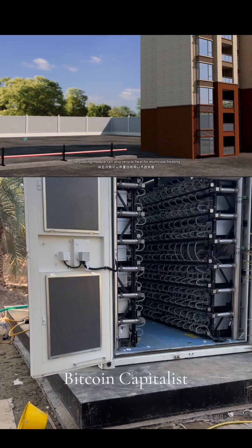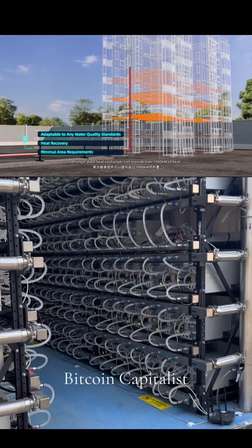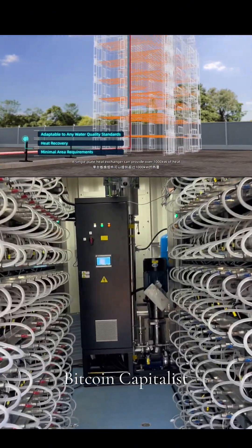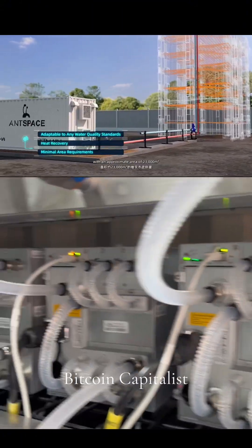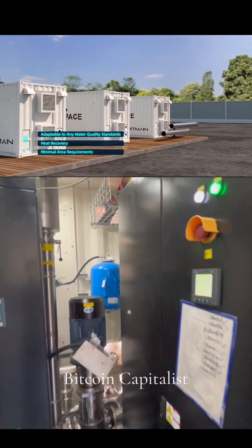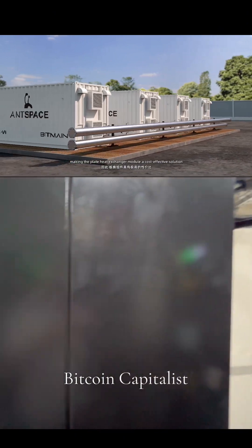The cooling module can also recycle heat from municipal heating. A single plate heat exchanger can provide over 1,000 kilowatts of heat, sufficient to support heating for a 16-story building with an approximate area of 23,000 square meters, making the plate heat exchange module a cost-effective solution.